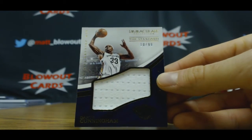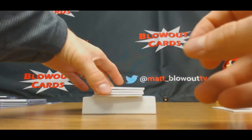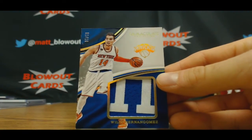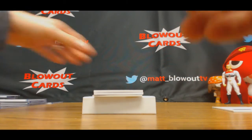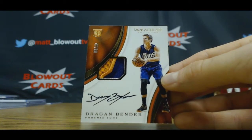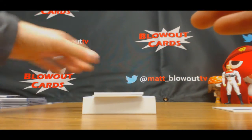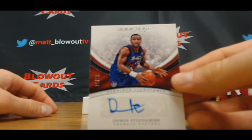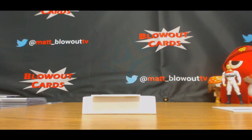Number 10 of 99, Dante Cunningham jersey — zero spot to Brian. Willie Hernangomez, numbered one of 10 — jumbo patch to Ike. Rookie patch autograph, 47 of 99, Dragan Bender — goes to Jared. Mighty Mouse, Damon Stoudemire, 15 of 99 — five spot is Rotojohn. That's a nice hit to finish with.